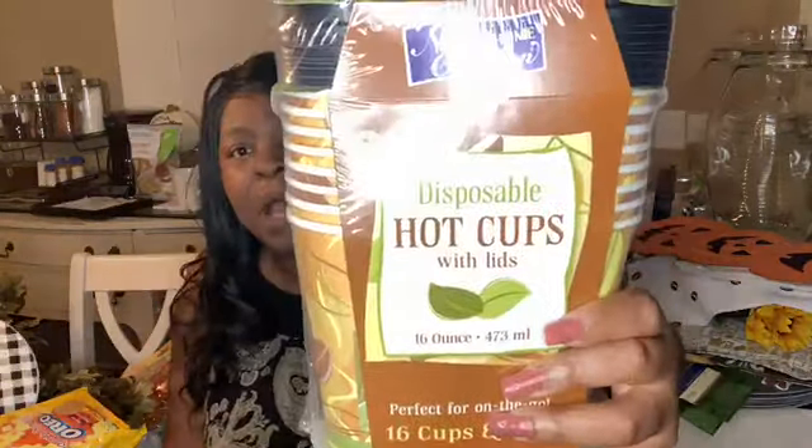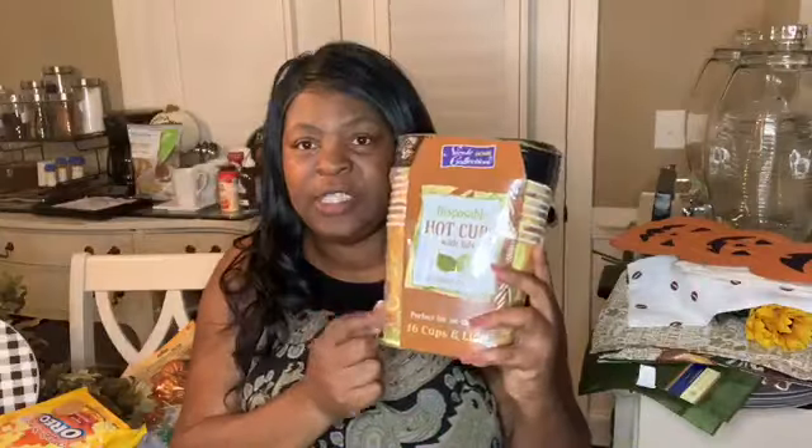That is a wrap for Dollar Tree. Now, my store that I love absolutely so much — the Christmas Tree. I picked up these disposable hot cups and lids. They were $2.49 and it's 16 cups and 16 lids. I'm putting those on the coffee bar so anybody that comes and wants hot coffee or hot tea can just take it on the go.